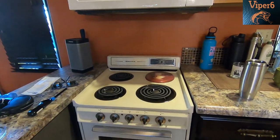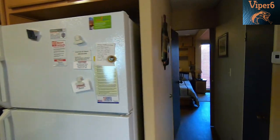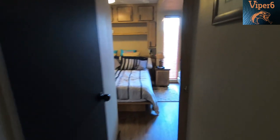Yeah, super small stove, but it works. That looks new. The cabinets look new. The paint scheme might change, you know. The flooring is new.